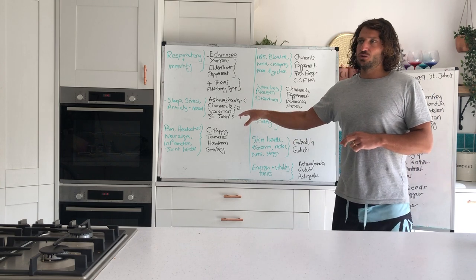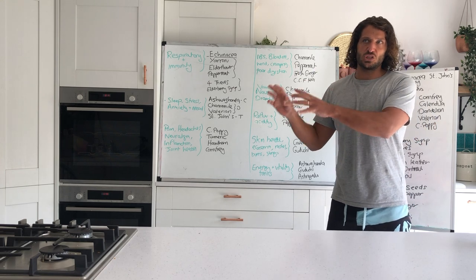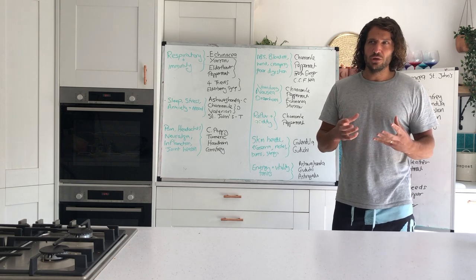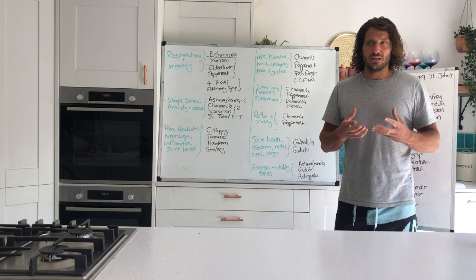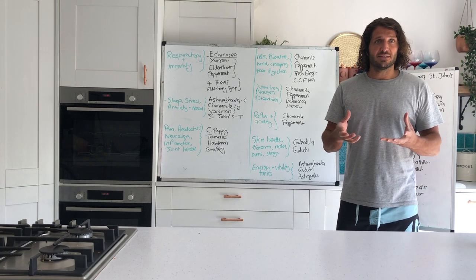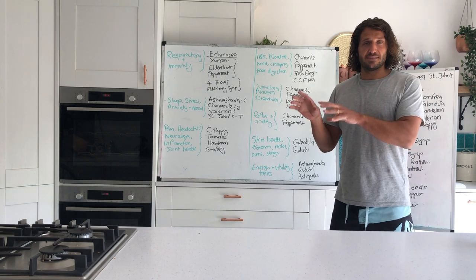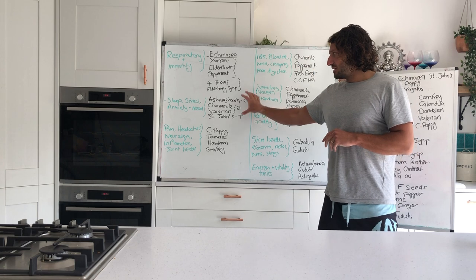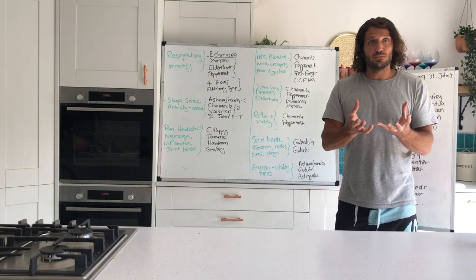Having chamomile and valerian in dried form makes brilliant teas to drink before bed. Chamomile is useful across many other areas too. St John's wort — I've included it because if you're someone who recognizes their mood dropping as a weakness, having it in is a really good way of buffering against that. You can feel a rough patch coming, start the St John's wort, and it's best in tincture form in that capacity. With those in, you can cover all emotional problems and symptoms very effectively.